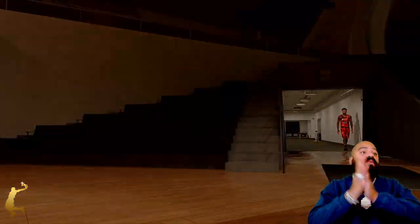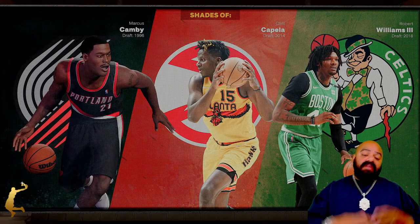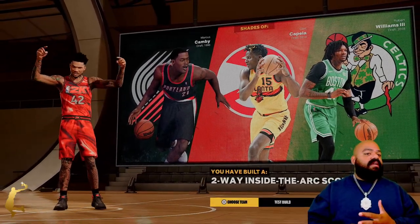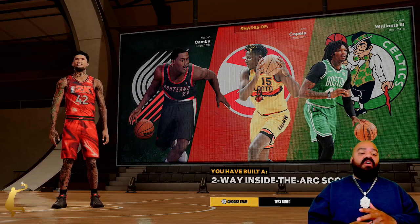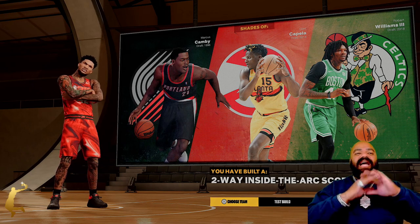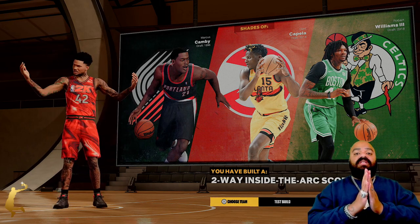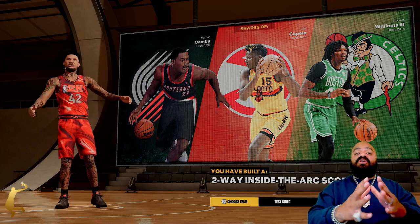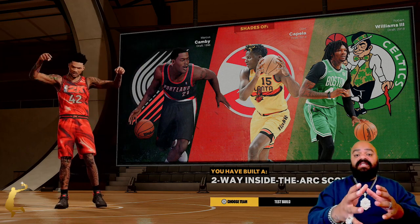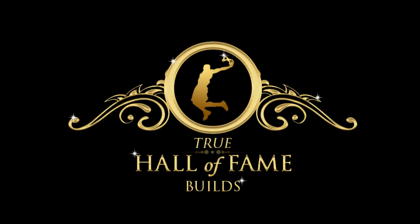Let's see what we got. I'm with it — two-way inside the arc scorer, I'm with it 1000%. Great defenders, I'm with it, and these guys could definitely score in the paint. I have no issue with this build. Y'all already know what time it is — True Hall of Fame Build, subscribe to the channel, we are out.